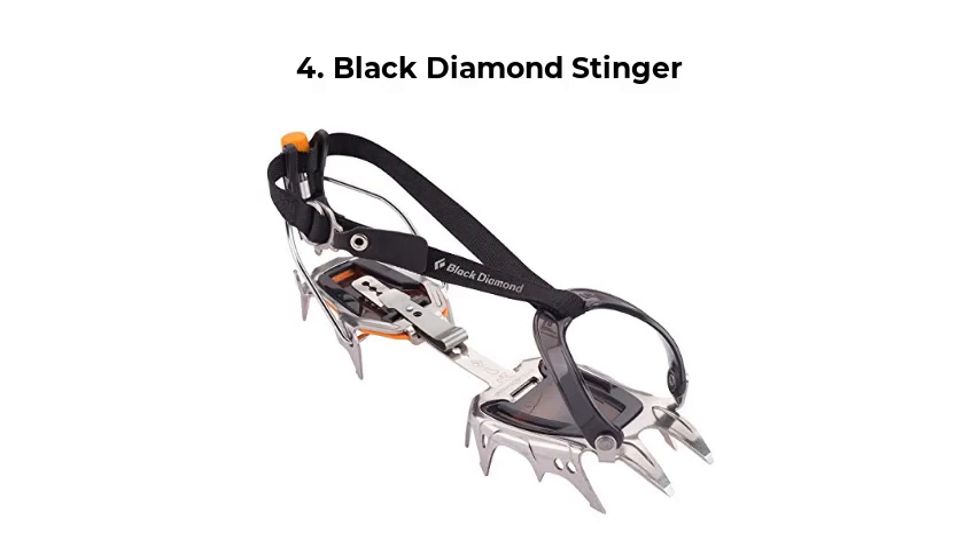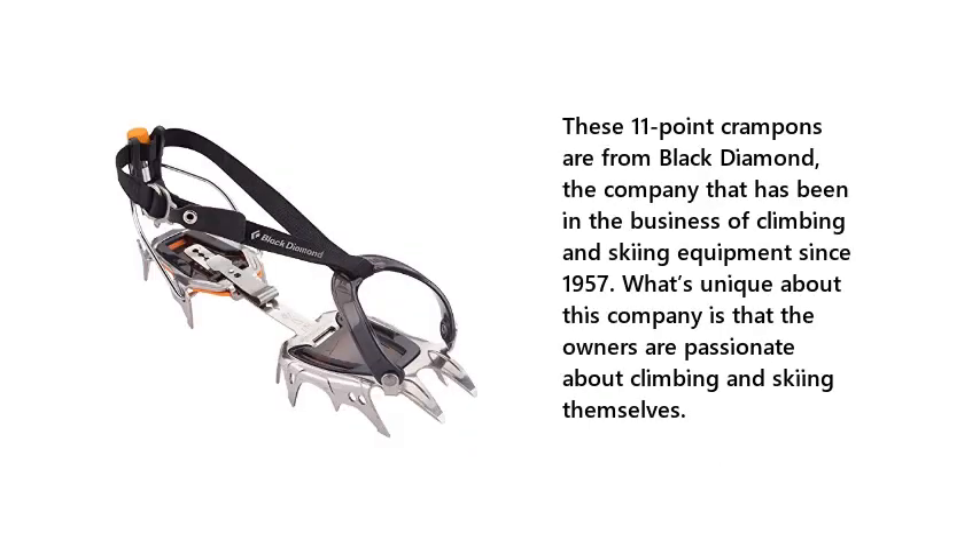Number 4: Black Diamond Stinger. These 11-point crampons are from Black Diamond, the company that has been in the business of climbing and skiing equipment since 1957. What's unique about this company is that the owners are passionate about climbing and skiing themselves.